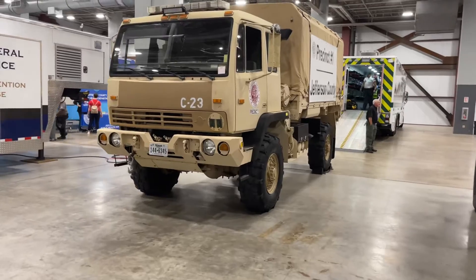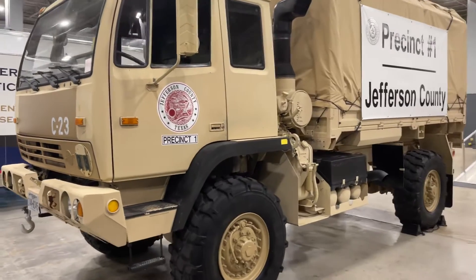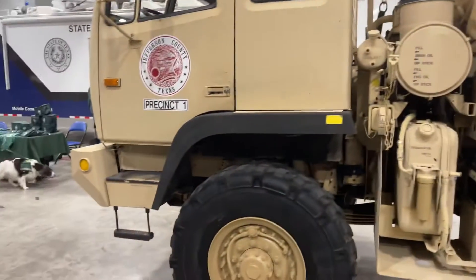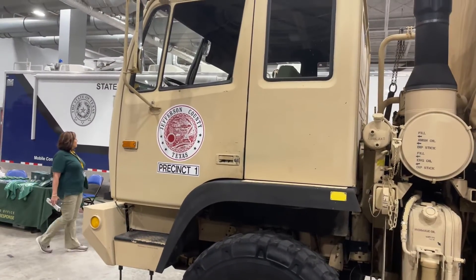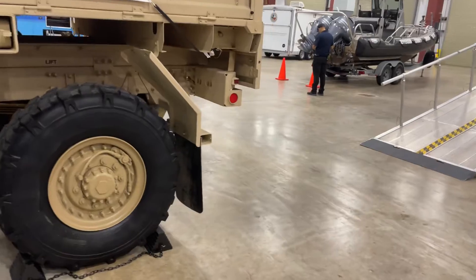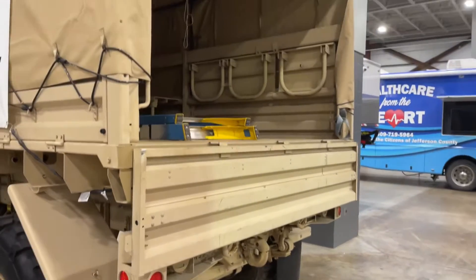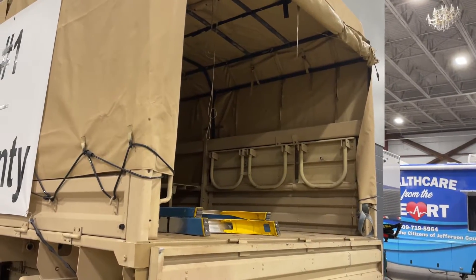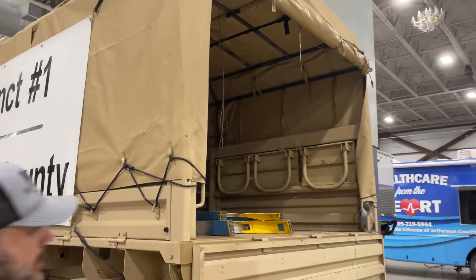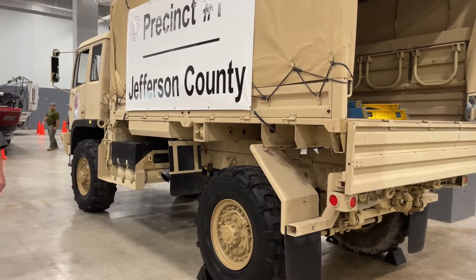These 1078s are kind of important here. If we were to have some kind of a high water event — take on 60 inches of rain as we have sometimes in the past — Precinct 1, Jefferson County, would be able to respond pretty quickly. The 1078 can get into almost any area, and many are equipped to give handicapped persons and people in wheelchairs access as well. Very crucial for high water events, not only in Jefferson County, but all around our area.